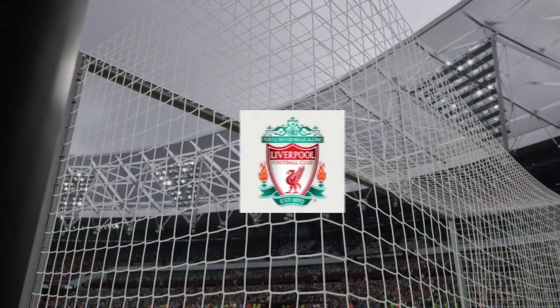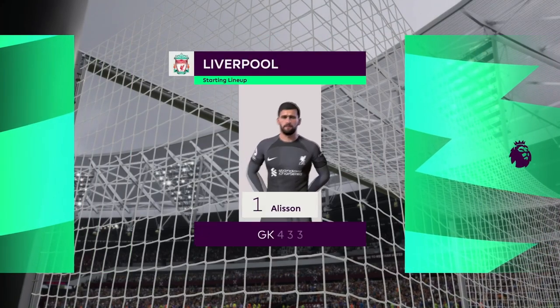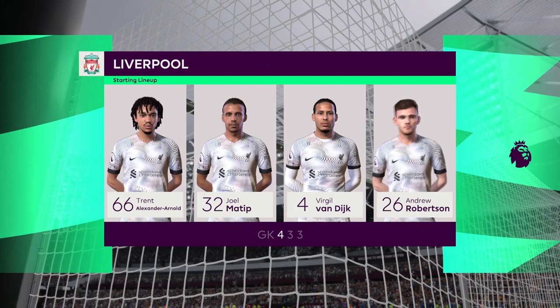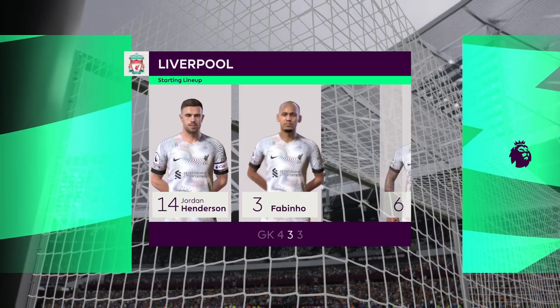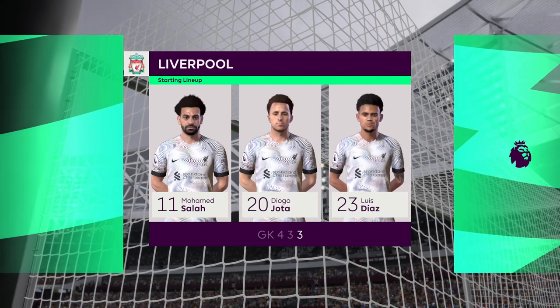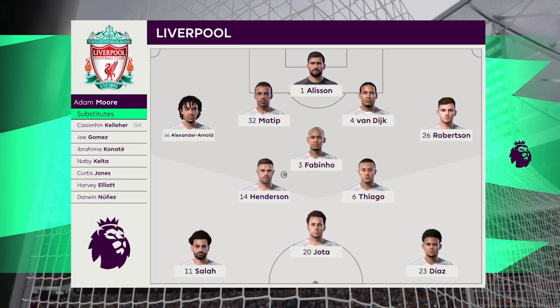This is how Liverpool will line up: Alisson begins in goal, Virgil van Dijk plays alongside Joel Matip in central defence, Jordan Henderson starts alongside Thiago in central midfield, and leading the line today is Diogo Jota, number 13.